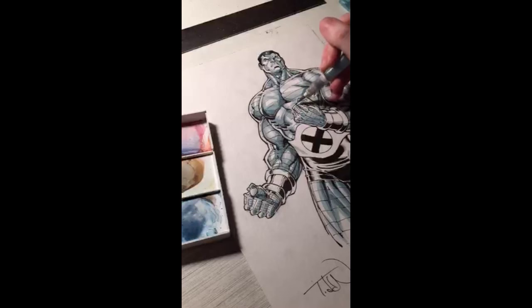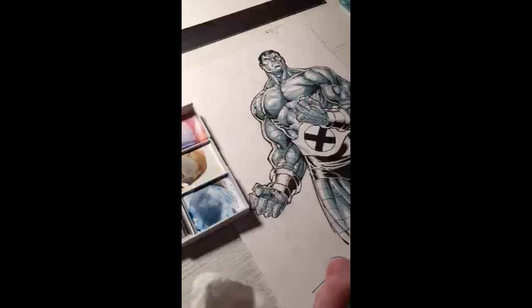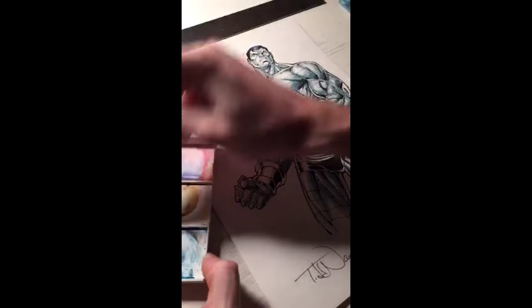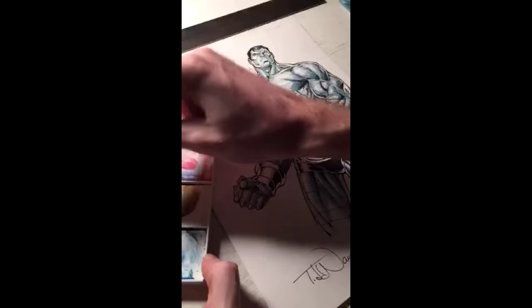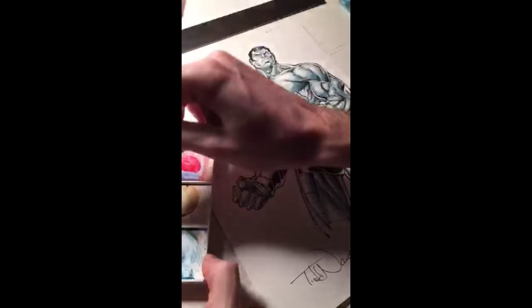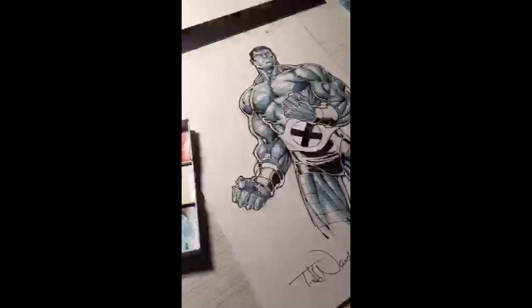How long do watercolors take to dry? Depends on how much water you use — if you're liberal with water, it's going to take longer, especially with a watercolor wash for a background. Now it's time for some of the reds and yellows of Colossus's costume — start with the yellows for his belt and then the red for his gauntlets and pants. Have I tried playing Smash Brothers? It was a long time ago, one of the early Smash Brothers games — it was fun, but I didn't get to play enough to develop a real opinion about it.